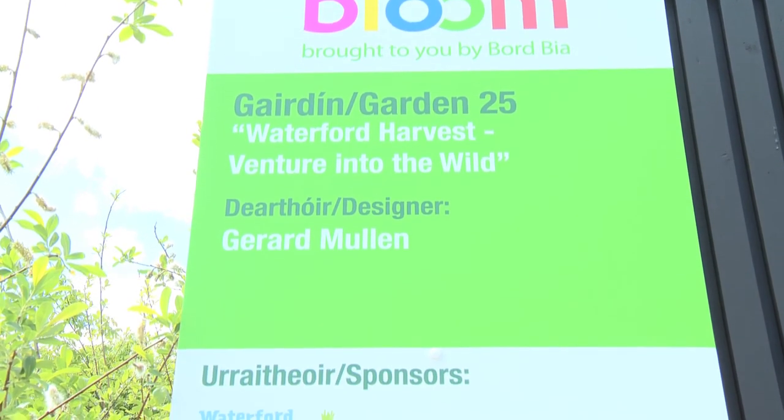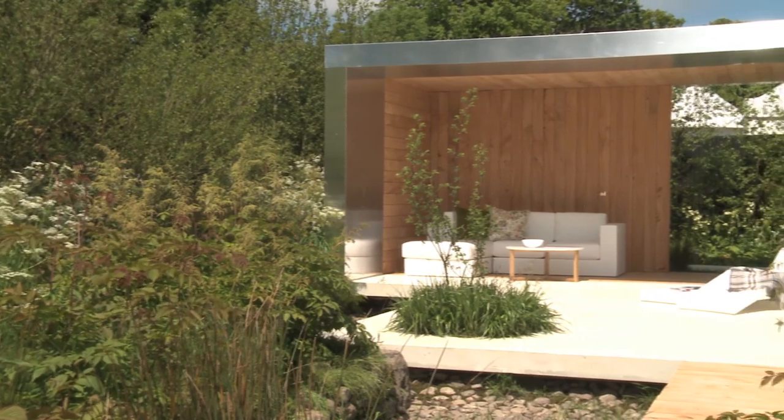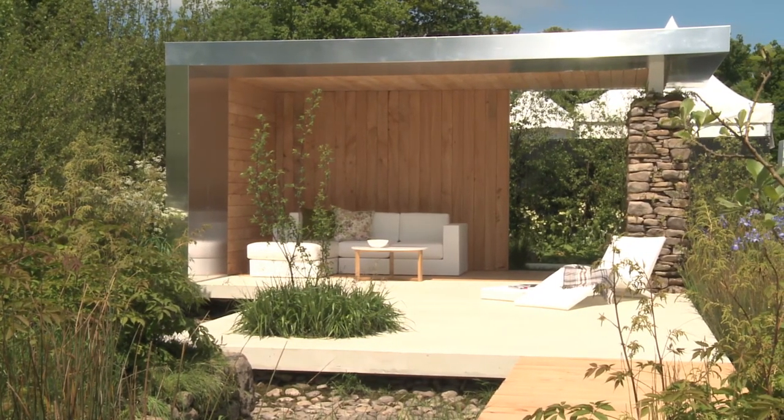I've won gold and best in show, so yeah, floating on cloud nine at the moment — thrilled. I'm shell-shocked still. I mean, I've been to the show before and I've had golds.